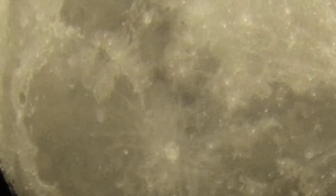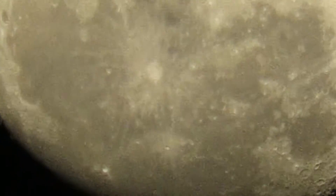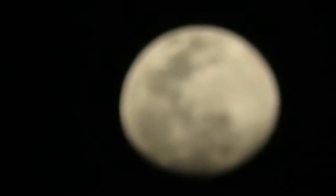The moon is three lakh kilometers from here, and three lakh kilometers per second is the speed of light altogether. So you can see this gibbous phase out here.